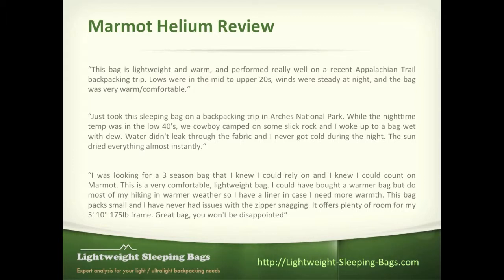The last reviewer talks about how it's a really comfortable, lightweight bag. They do most of their hiking in warm weather but wanted something for colder conditions. They were really happy with the fact that this bag packs down so small. Some people do complain about issues with the zipper snagging, but this person mentioned they had no issues with it and was very happy with it.